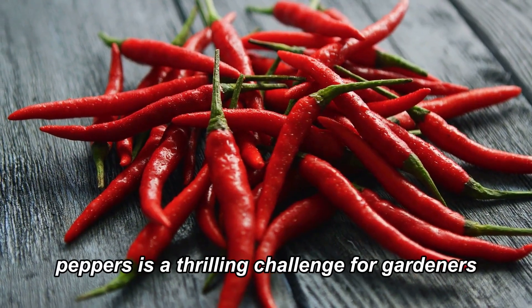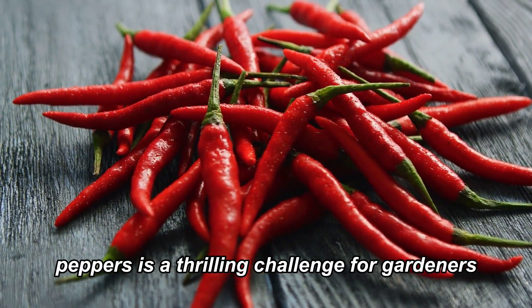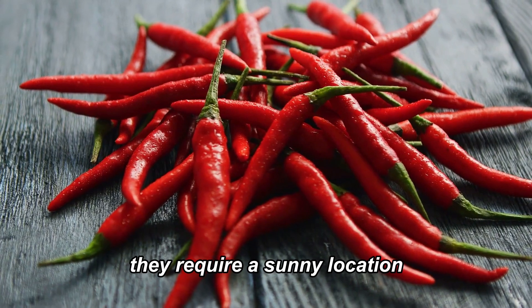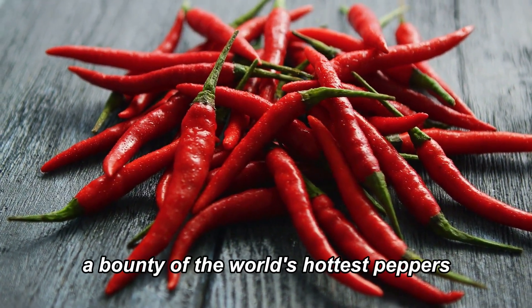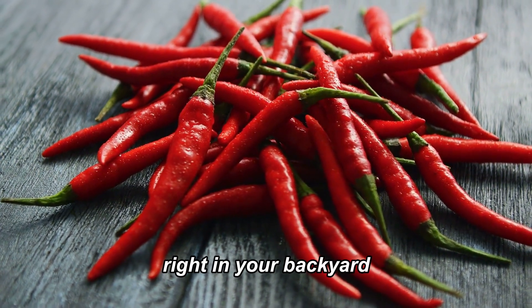Growing these hot chili peppers is a thrilling challenge for gardeners. They require a sunny location, well-drained soil, and plenty of care. But the reward? A bounty of the world's hottest peppers right in your backyard.